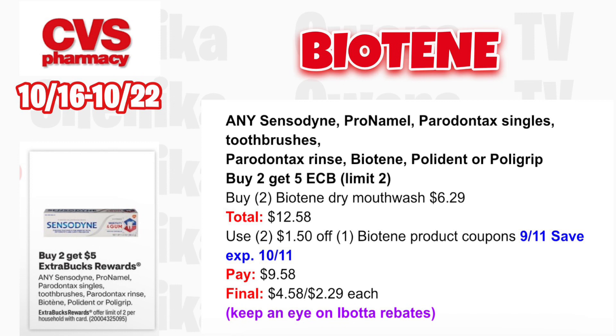Select Sensodyne, Pronamel, Parodontax Singles, Two Brushes, Parodontax Rinse, Biotene, Polident, or Polygrip — it's buy two, get a $5 ECB, limit two. Grab two Biotene dry mouthwashes at $6.29 totaling $12.58. Use two $1.50 off Biotene product coupons from the 9/11 save insert — that coupon expired 10/11. You'll pay $9.58, get back $5, making it $4.58 for both or $2.29 each. Keep an eye on Ibotta for rebates because these can be even cheaper.